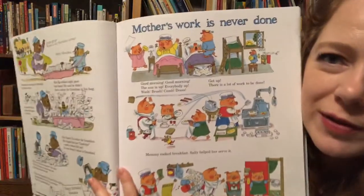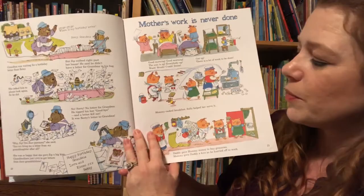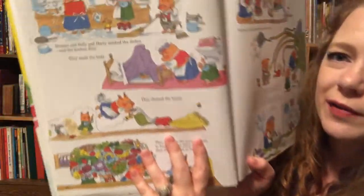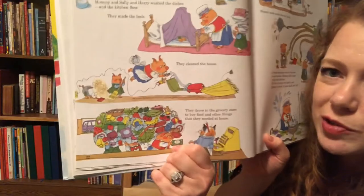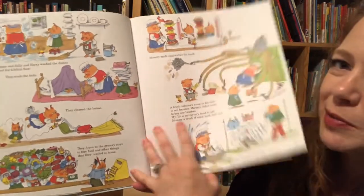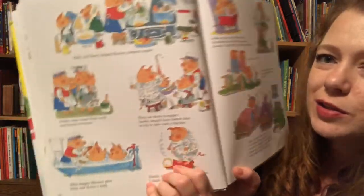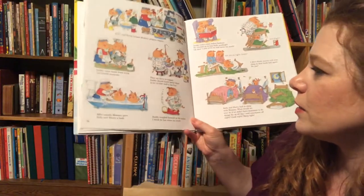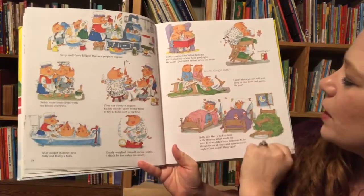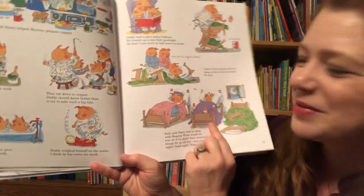'Mother's Work Is Never Done' — this is one of my favorites because all of us moms know our work is never done. It shows mom getting up early, getting breakfast made, getting everybody out the door, then her kids are home so they have to help her clean. They go to the grocery store, come back and make sandwiches for lunch, a salesman comes to the door, she has to wash dirty clothes, cook supper, bathe the little pigs, reads them a bedtime story, gets them in bed — and then the bed breaks and the little pigs end up spending the night with mommy and daddy. Isn't that funny?